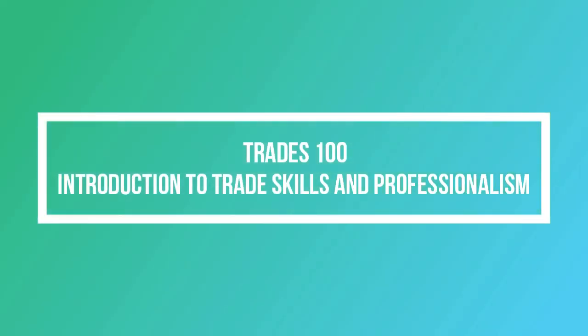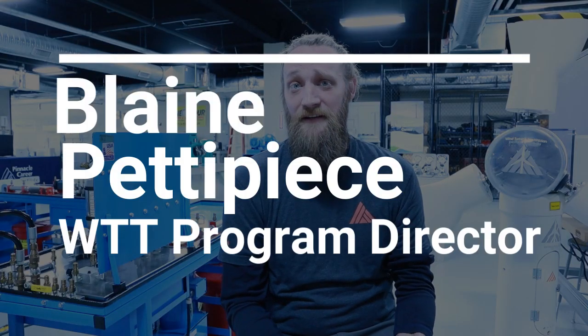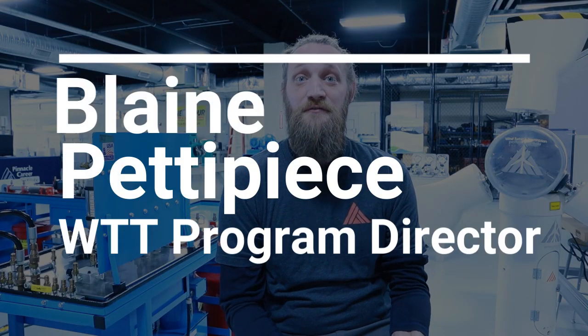Hello everyone, welcome to Pinnacle Career Institute, your Trades 100 class. My name is Blaine Pettapiece, I am the program director for the wind turbine technician program here at PCI.